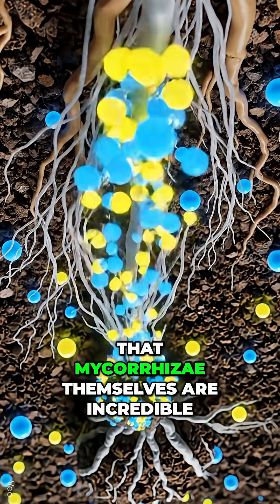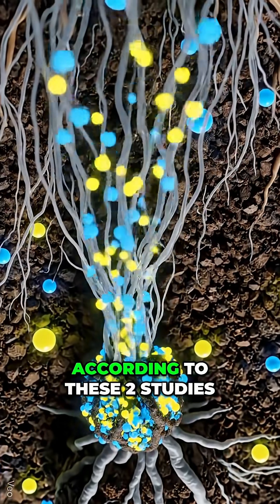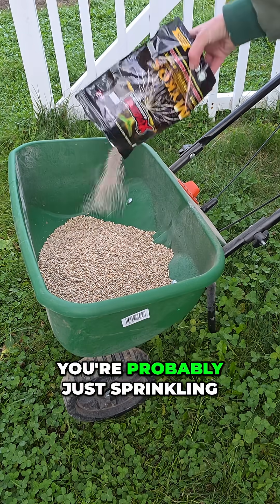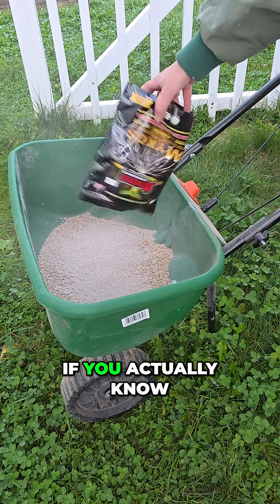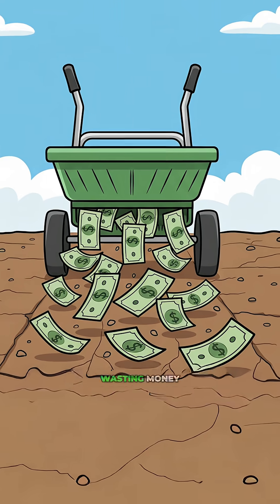We can all agree that mycorrhizae themselves are incredible, but the products sold to home gardeners? According to these two studies, you're probably just sprinkling dead powder on your plants. If you actually know a reliable way to get real living mycorrhizae into your soil without wasting money, please let me know.